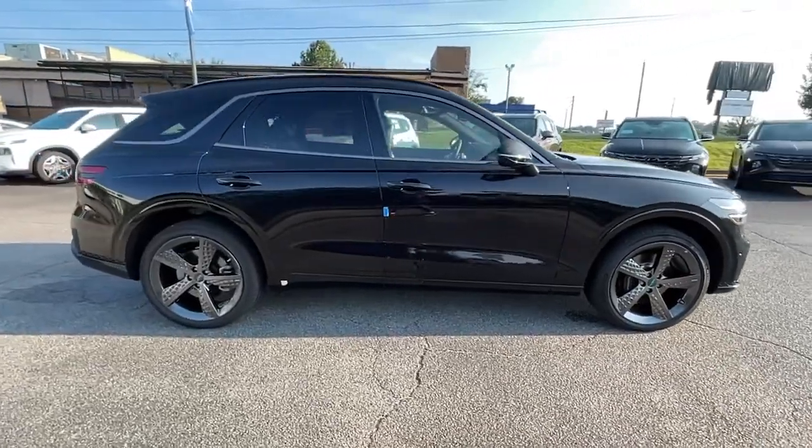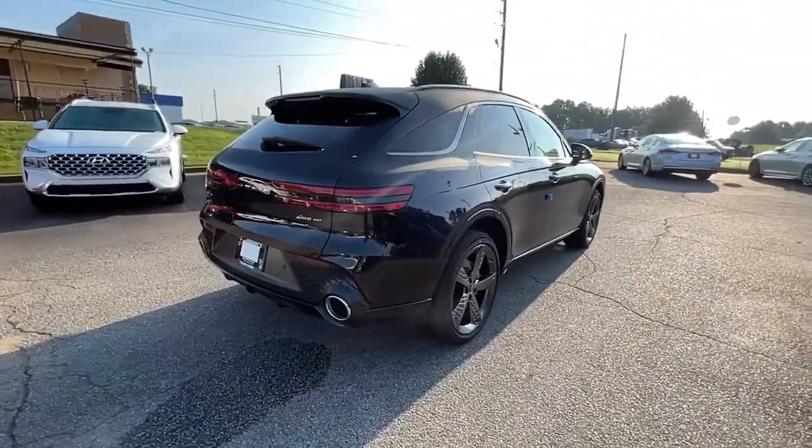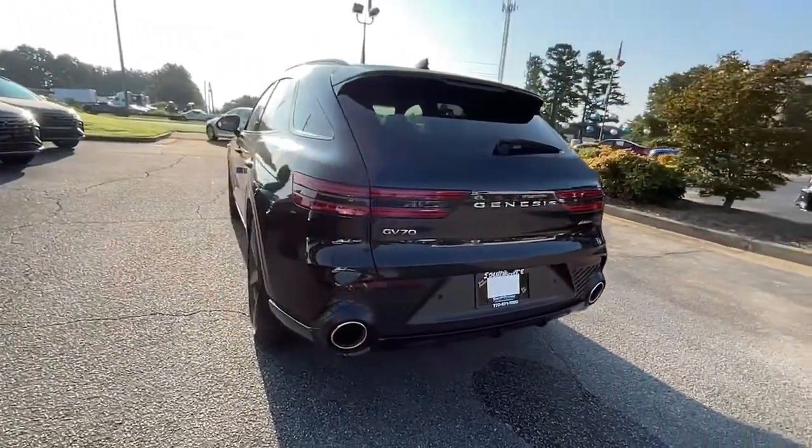These are just some of the great options this vehicle comes with: navigation system, power liftgate, electronic stability control, seat memory, and trip computer.